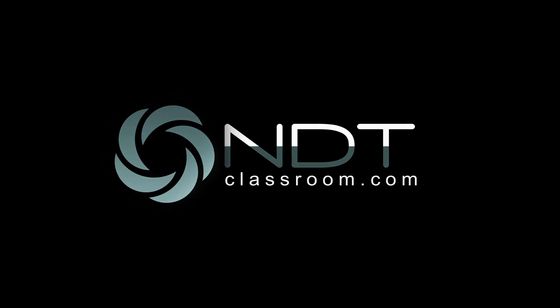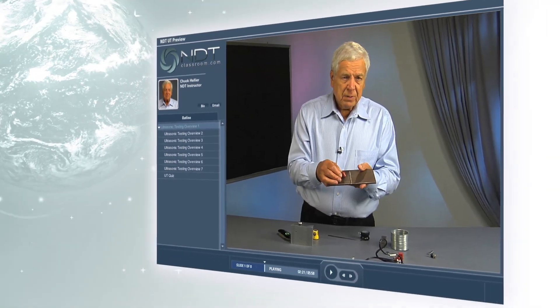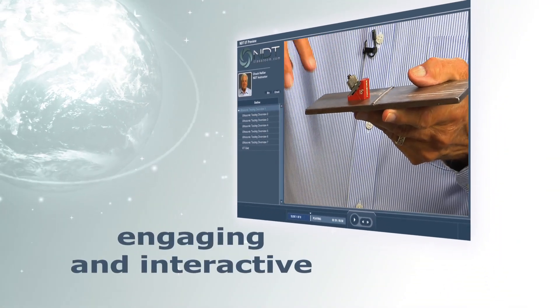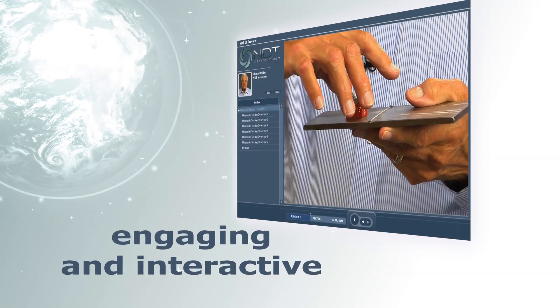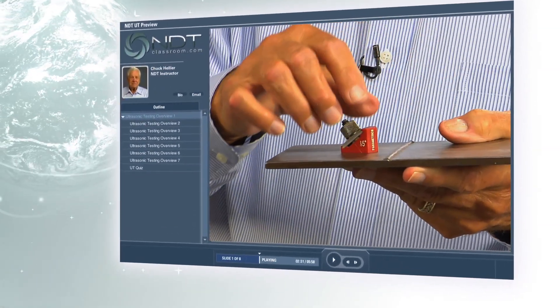The solution has arrived: NDTClassroom.com. NDTClassroom.com delivers the highest quality trainers in high-definition video over the internet, to deliver an engaging and interactive experience that doesn't just train your employees — it gets them learning, and all without the traditional costs of training.